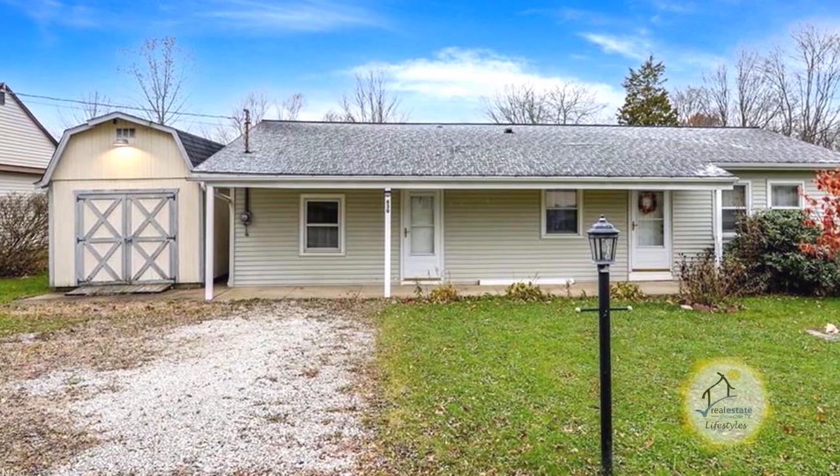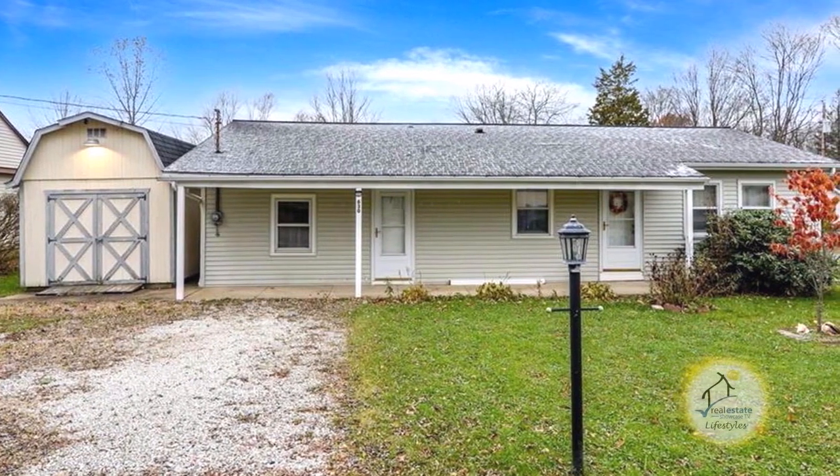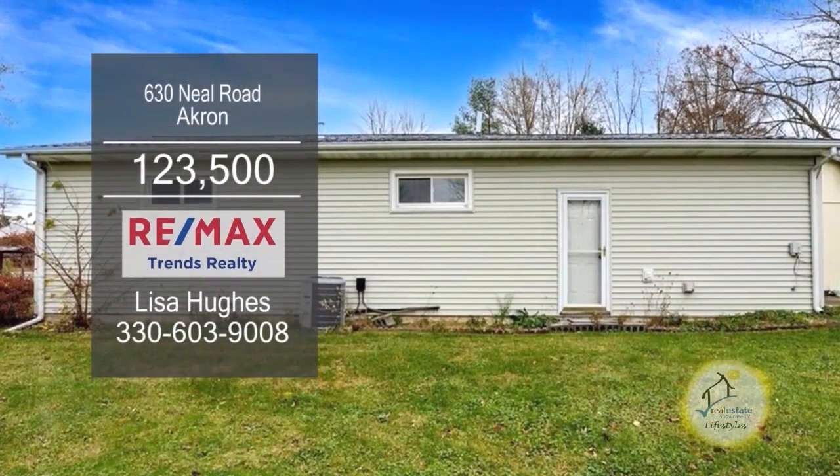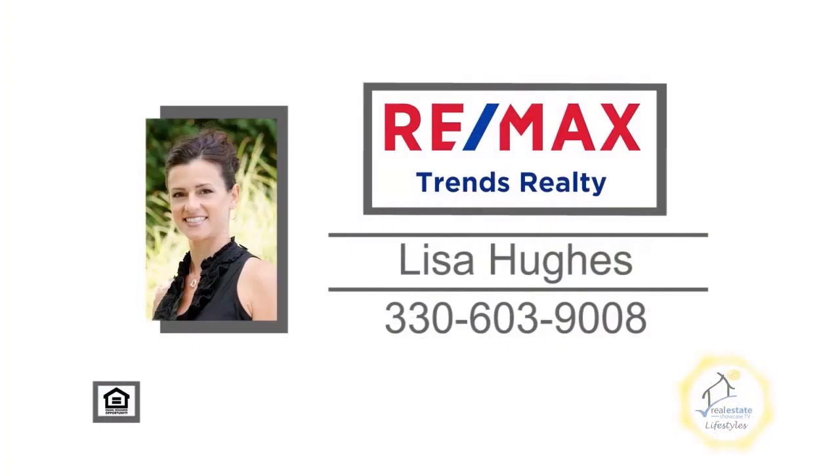The garage has been converted to a bonus space which can be used as a man cave or workshop. The backyard offers two large sheds for tons of storage. For a private show, contact Lisa Hughes.